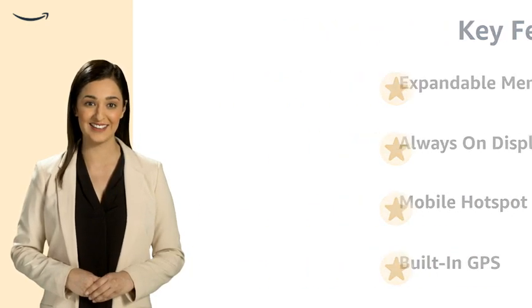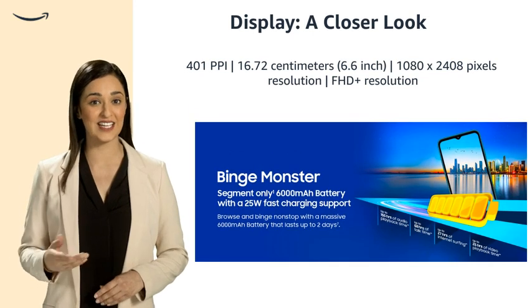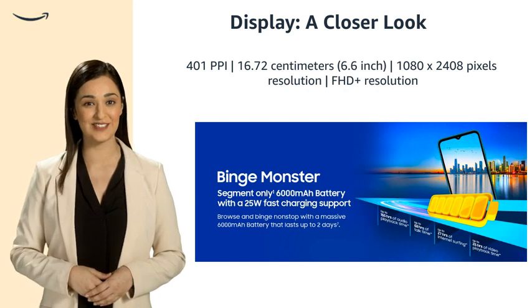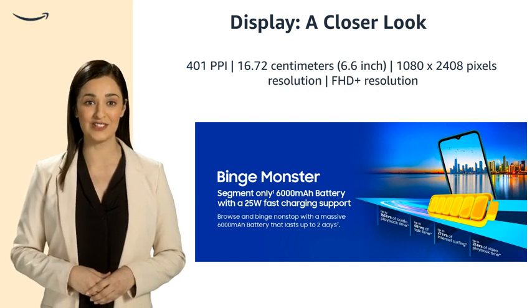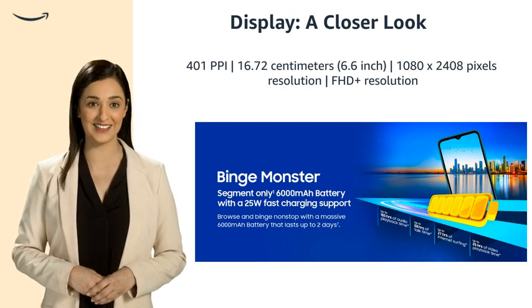It also features built-in GPS. A high-resolution screen offers full HD plus clarity, 401 ppi, and 16.7 cm size, making visuals on the 1080×2408 pixel display an absolute delight.